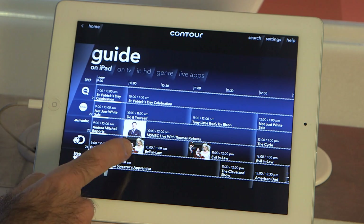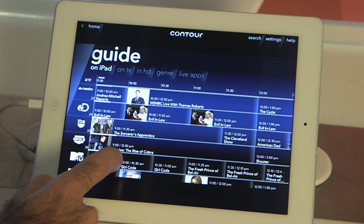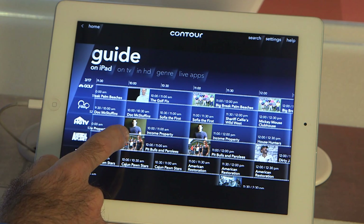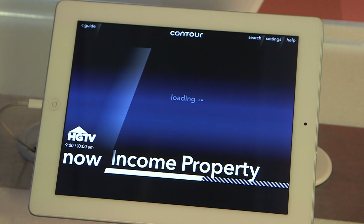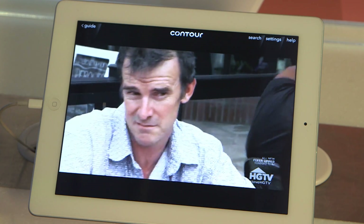And here I can see a real-time guide of what's playing, also what's coming up. So I'm going to scroll down here, and you can see it's very fluid. It has poster art embedded in it, as well as short descriptions. So HGTV, Income Property — I'll select that, and now it's tuning to this channel. And there it is, this is the live show playing right now.